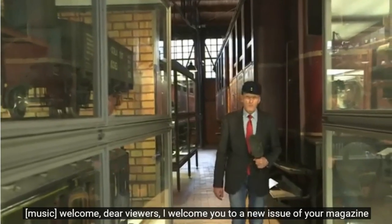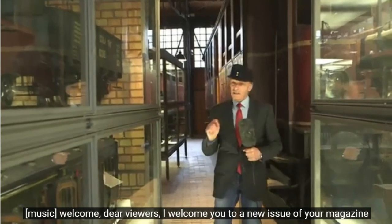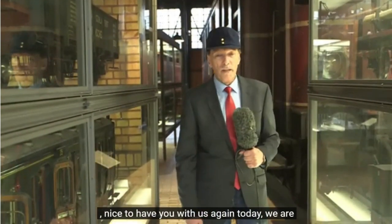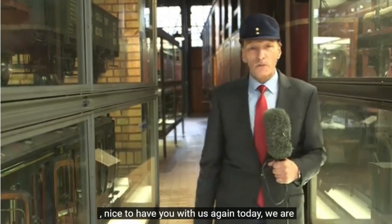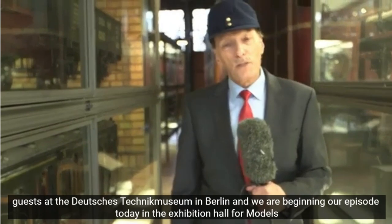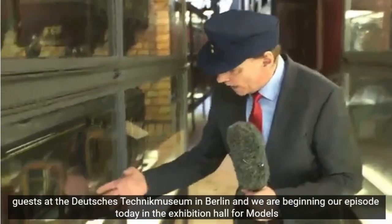Herzlich willkommen, liebe Zuschauer. Ich begrüße Sie zu einer neuen Ausgabe Ihres Magazins. Schön, dass Sie auch heute wieder mit dabei sind. Wir sind im Deutschen Technikmuseum in Berlin zu Gast, und wir beginnen unsere Folge heute in der Ausstellungshalle für Modelle.